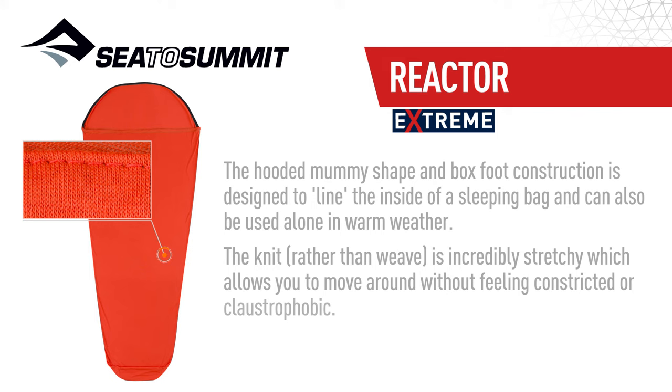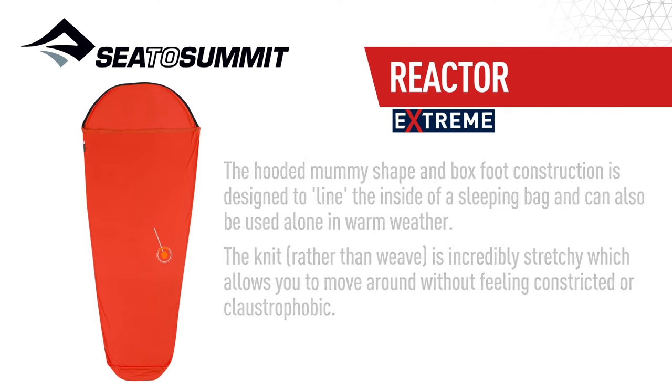The knit, rather than weave, is incredibly stretchy, which allows you to move around without feeling constricted or claustrophobic.